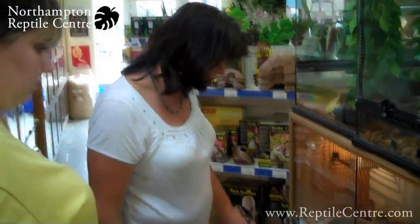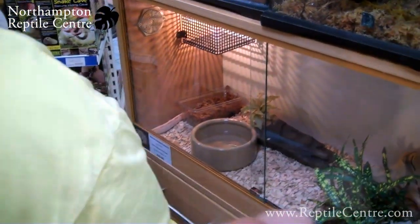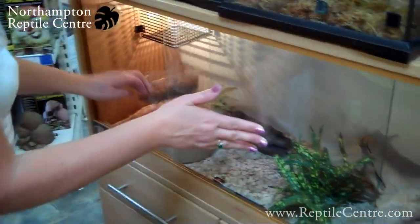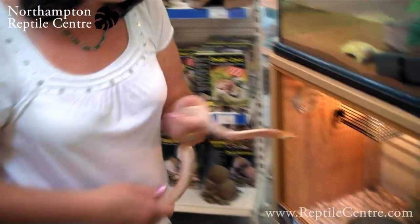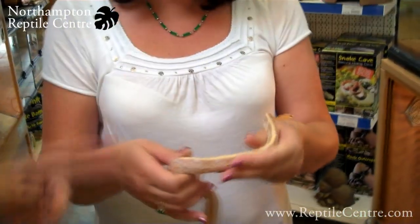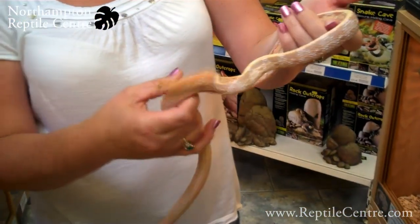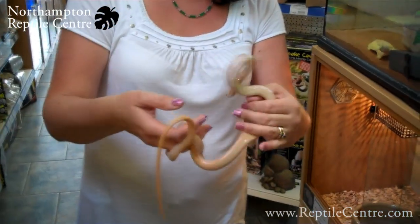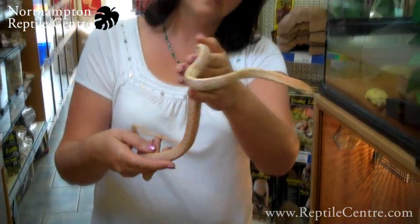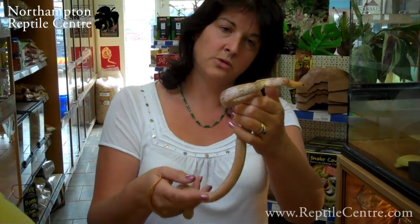He's got an albino radiated rat snake - let's have a little look at him. They're coming lovely. I love the way that they hold themselves flat, it's amazing isn't it? Isn't that stunning? What's the age of this one now Sam? It's about two years now. Gorgeous.